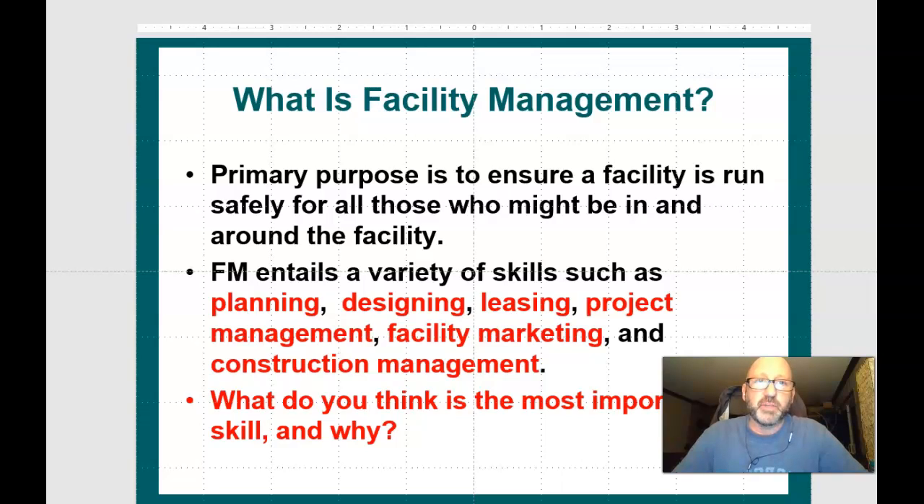What is facility management? Basically, the name of this course is Facility Operations, Facility Management. The primary purpose is to ensure a facility is run safely for all those who might be in and around the facility.